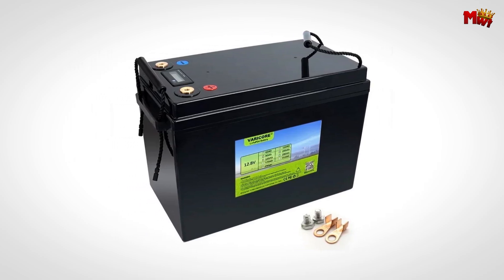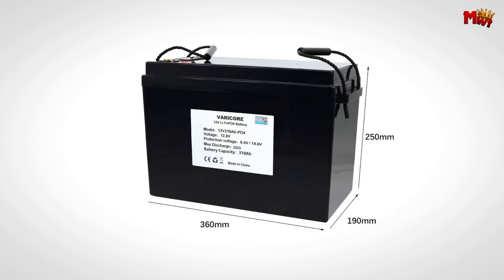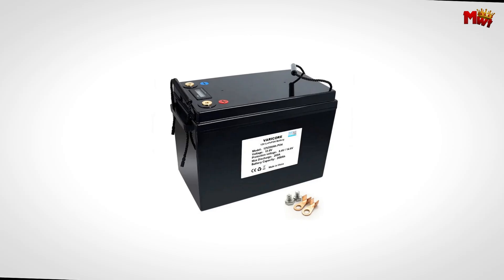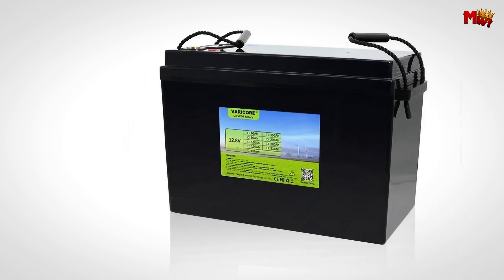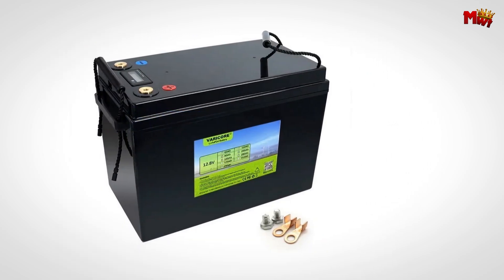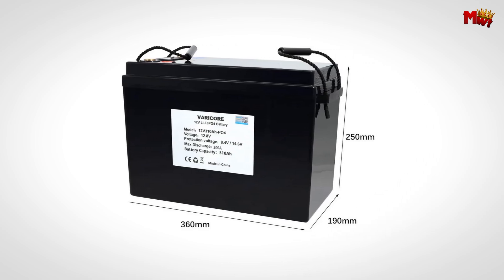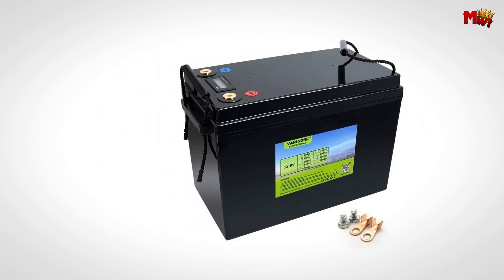Whether you're on the road or off-grid, the VeriCore battery offers continuous discharge at 200A, providing reliable power whenever you need it. Boasting over 4,000 cycles of life expectancy, it's built to endure extreme temperatures ranging from -20 to 60 degrees Celsius during discharge, and a storage temperature range from -20 to 65 degrees Celsius. Weighing just 24 kilograms, the VeriCore battery is built with EVE 3.2V LiFePO4 cells, ensuring durability and safety. It operates within a voltage range of 8.0 to 14.6V, with overload protection at 14.6V, to ensure your peace of mind.